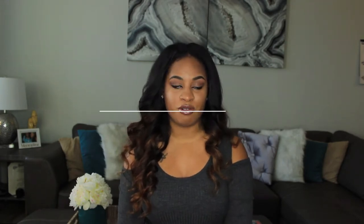Hi guys and welcome back to my channel. I'm coming at you guys today with a fall try-on haul featuring a few items that I picked up over the last few months. All of my stuff is Forever 21, so I probably should just go ahead and call this a Forever 21 try-on haul.